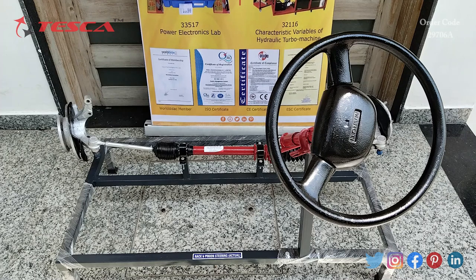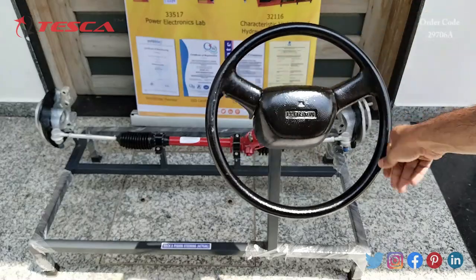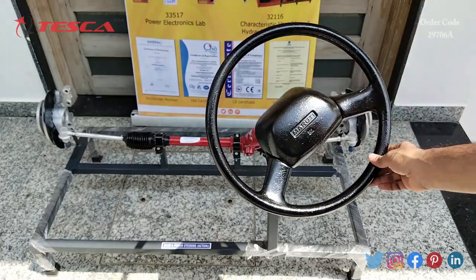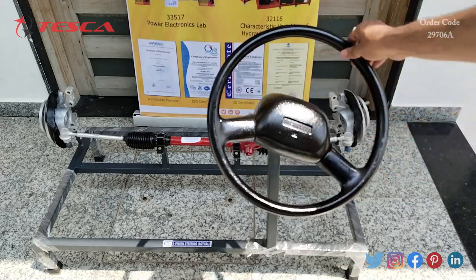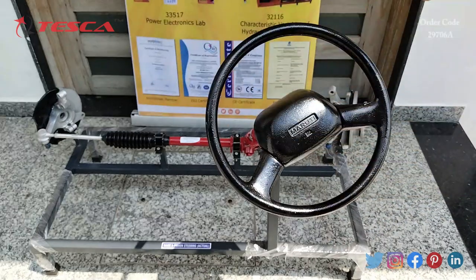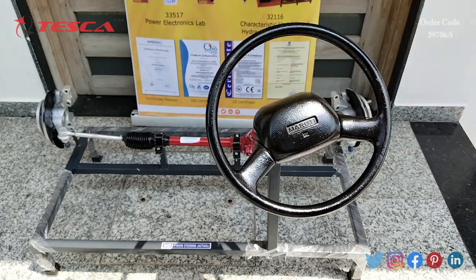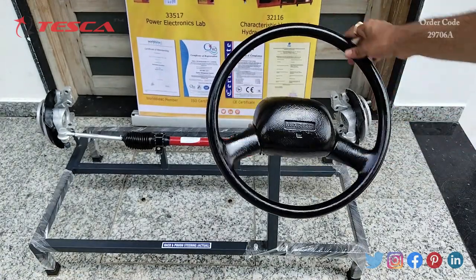Now we will see how this rack and pinion steering system works. When the steering wheel is rotated in a clockwise direction, you can see the wheels move in the right direction. When rotated in an anti-clockwise direction, the wheels move in the left direction. That is how this rack and pinion steering system works.